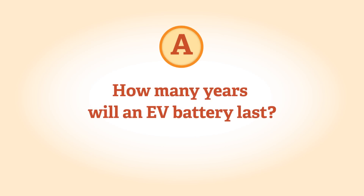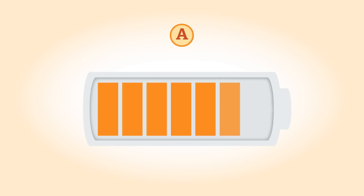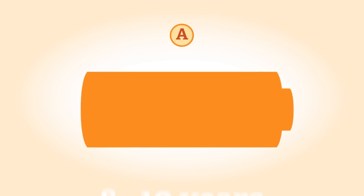The long-term life of an EV battery depends on the type of battery and the mileage covered. It is expected that most batteries will last at least 8 to 10 years before any reduction in performance is significant for the user.